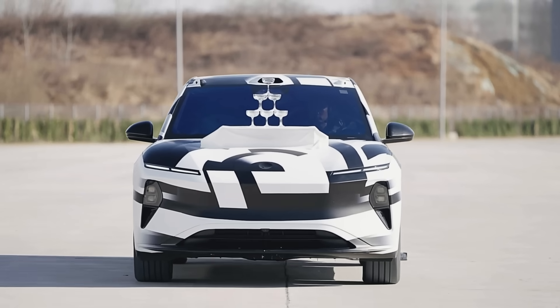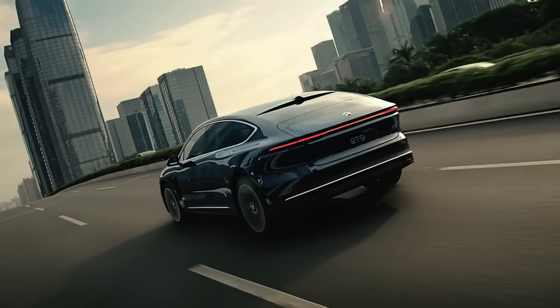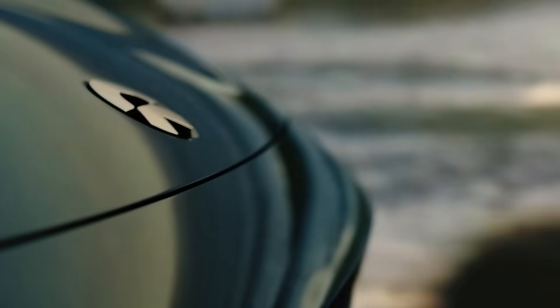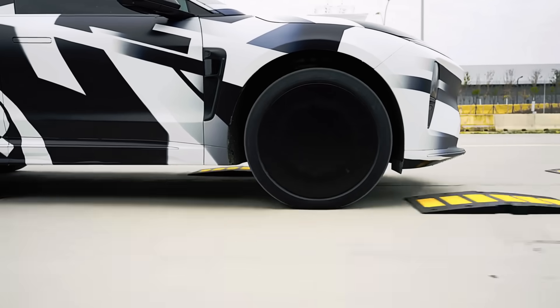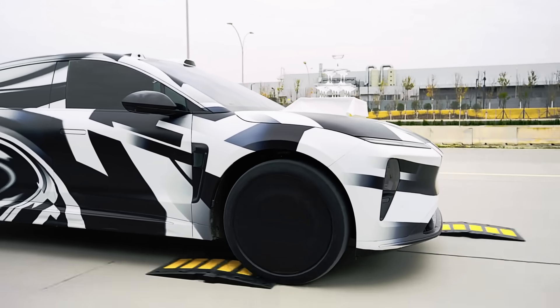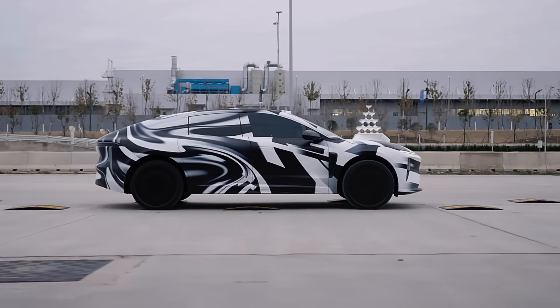It features a robust dual-motor powertrain that produces an impressive 707 horsepower, providing both speed and performance. The vehicle is equipped with a substantial 120-kilowatt-hour battery, which allows for an exceptional range of 255 kilometers after just five minutes of fast charging. With a starting price of approximately $110,000, the NIO ET9 blends cutting-edge technology with high-end luxury, positioning itself as a top choice for those seeking both innovation and sophistication in their electric vehicle.